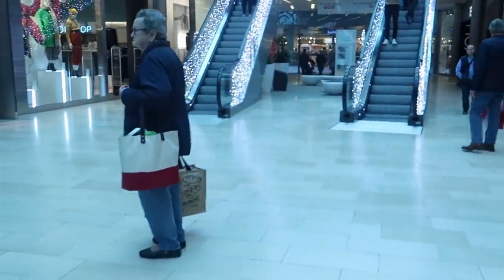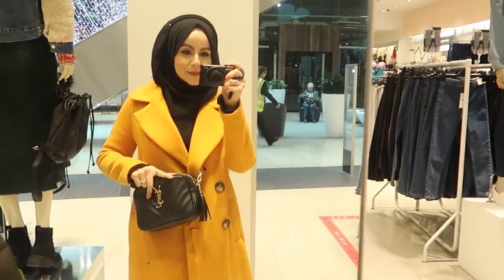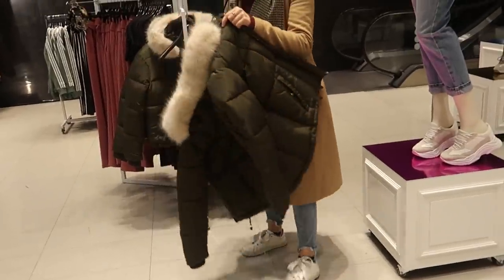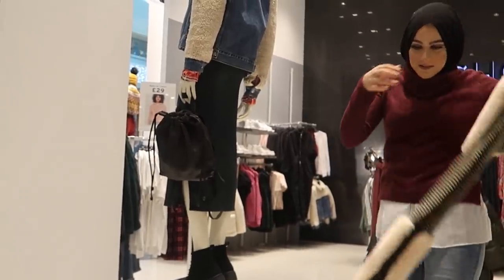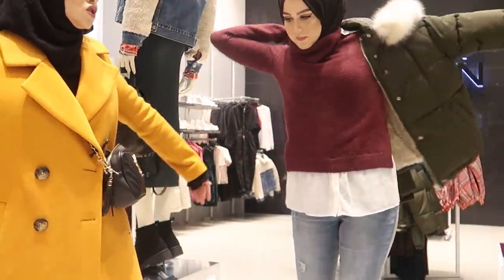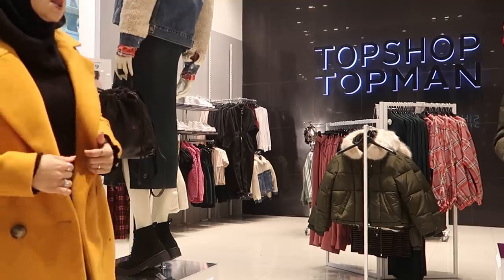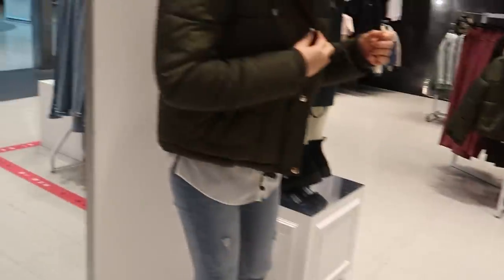We're going to look at Topshop — I love it. Oh my god, that's actually so pretty! Peak when your younger sister's taller than you. There's a man trying this coat on — it's actually so nice. Yeah, I really like it.